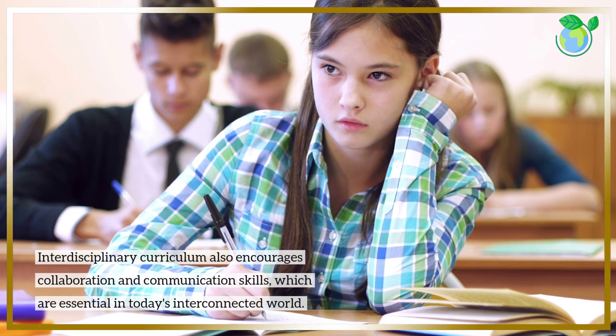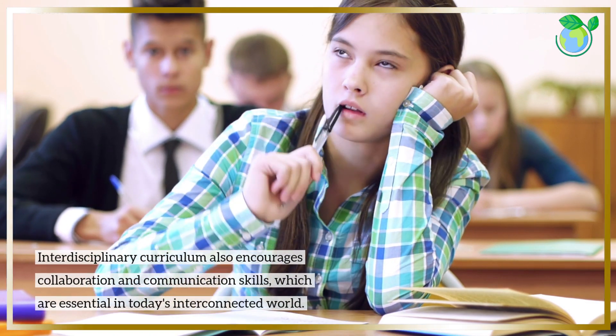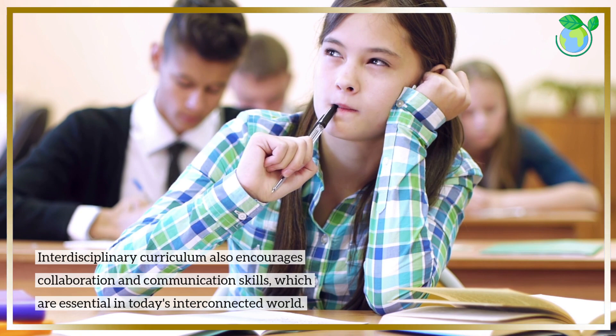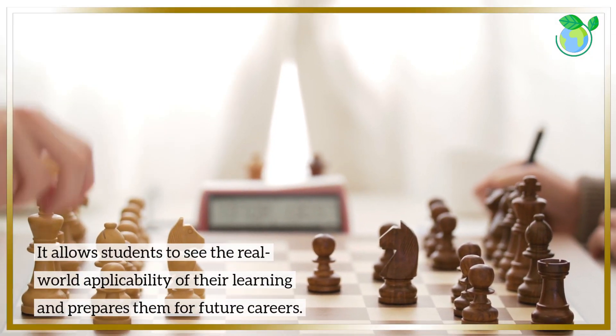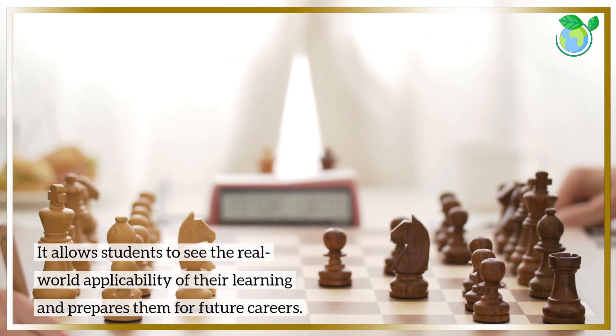Interdisciplinary curriculum also encourages collaboration and communication skills, which are essential in today's interconnected world. It allows students to see the real-world applicability of their learning and prepares them for future careers.